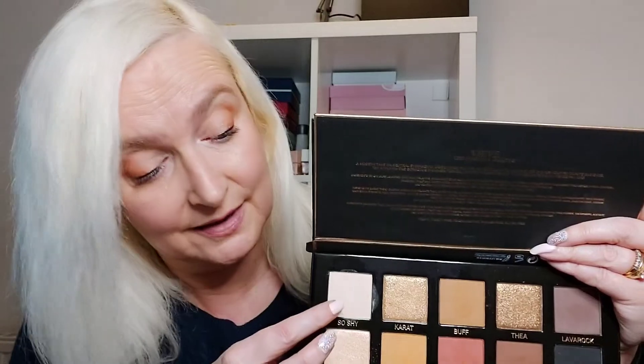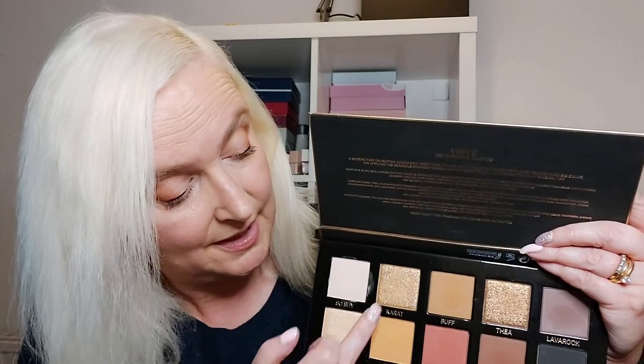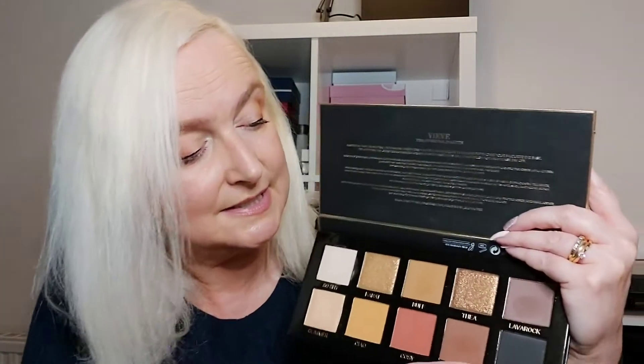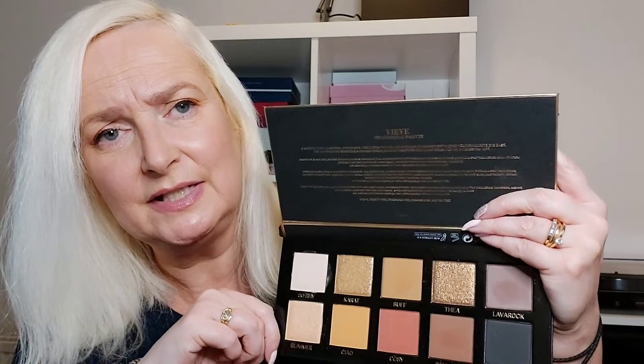I used it today. I started with a very neutral, pale colour all over the eyelid, then a light shimmer coming out, then a slightly darker shimmer in the middle, and then some of the yellowy-orange, red-orange, and a darker shade going out. I'll show you on my arm. I tried the darker shades and found them a little too dark and not very exciting for me — I prefer lighter colours on my eyelids to brighten them up.